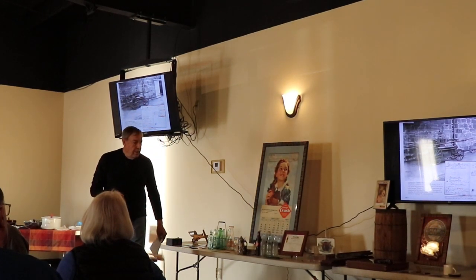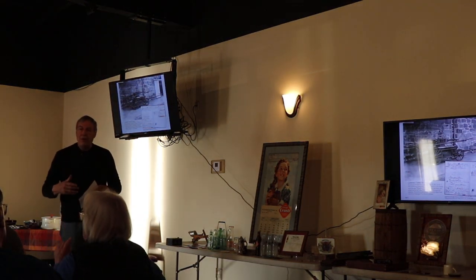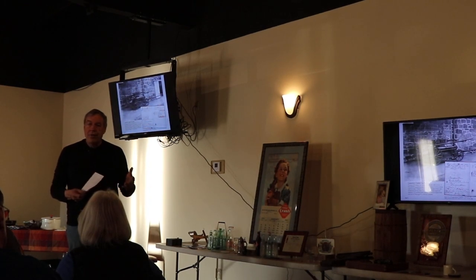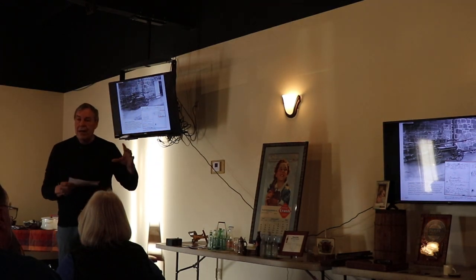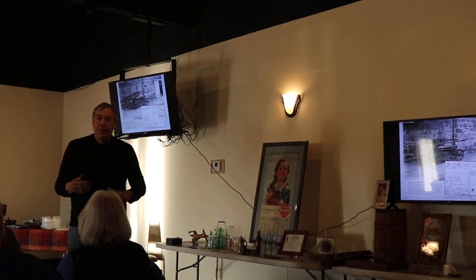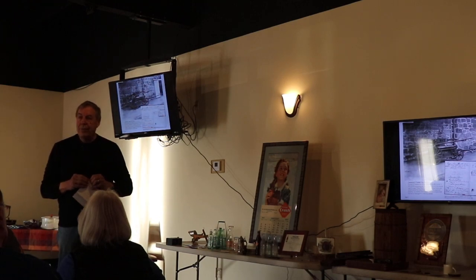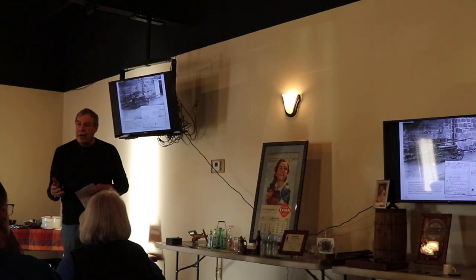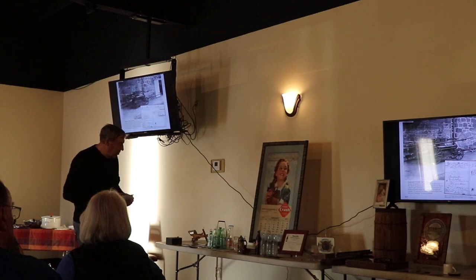And that led to the images leading us to wanting to have objects that were associated with the images. For those of you who have the book, know that just about every image has some type of a relic with it. From teaching, I know visual aids are worth everything. If you have something that goes with the image, and it's not just me talking or you just reading — if you have an image and a relic, that really goes together.